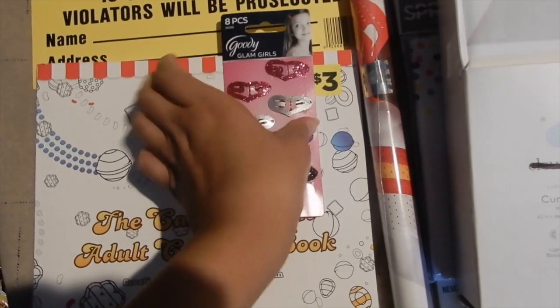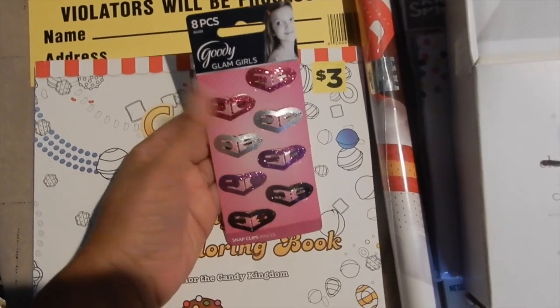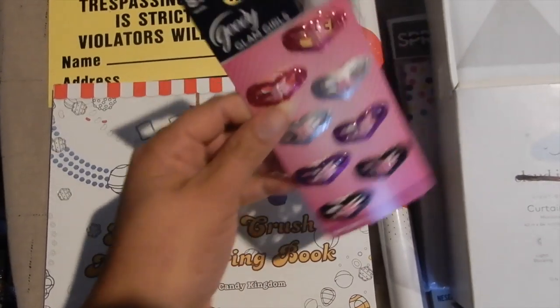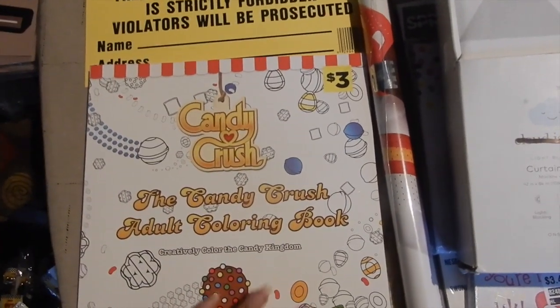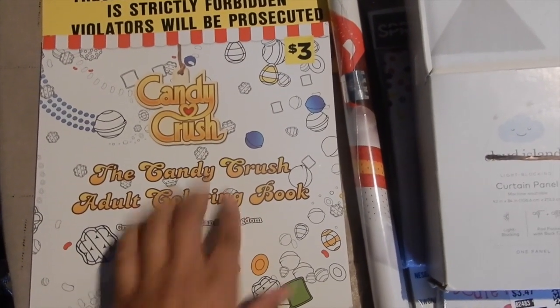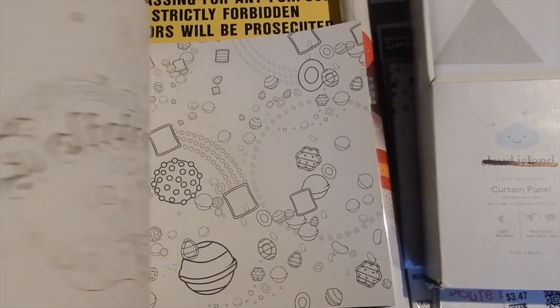We got some hair clips which I'll definitely be keeping for Vivica — see how that works. I don't know how much these would have been, but y'all can't believe all this stuff was ten dollars. We also got a Candy Crush adult coloring book — the kids can have at it, or maybe it looks like some pretty fun stuff to color, so we might just keep it.